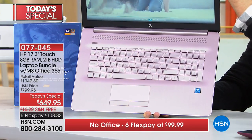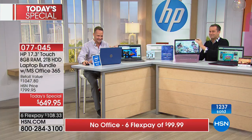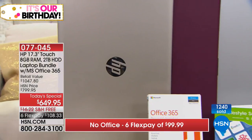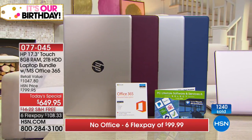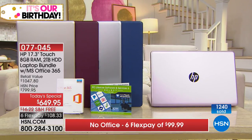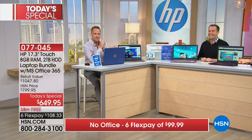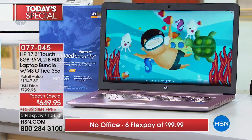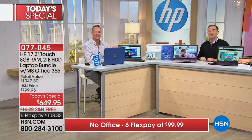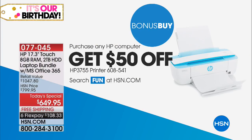Robin from Oregon calls in. She was going to get the gold until she looked at the pink. What got her excited: the processor, the memory, and an additional offer — if you buy the laptop, you get money off a printer. Her current laptop is starting to run slow and have problems, so she wants to upgrade. The hosts note she knows the presentation better than they do.